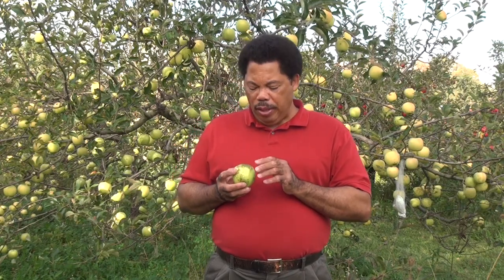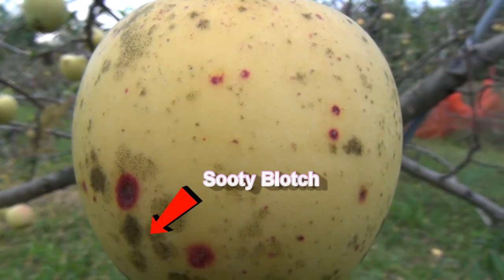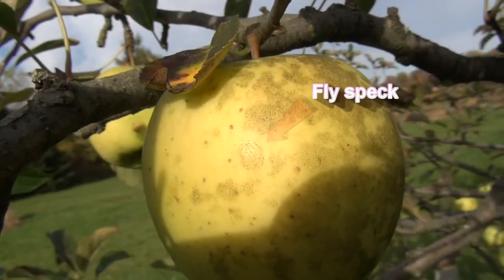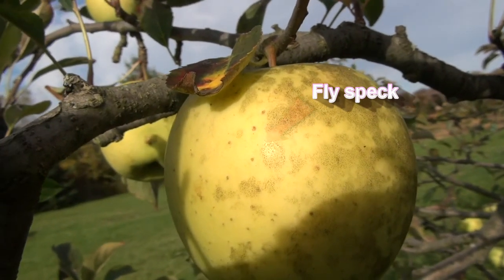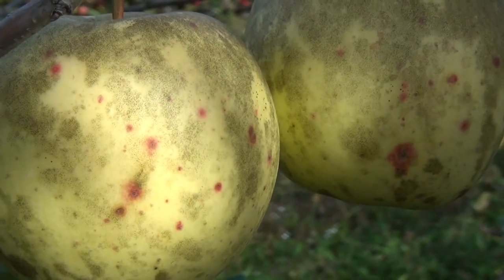This is sooty blotch and fly speck. There's not actually any fly speck on this particular apple — this is a Golden Delicious. Sooty blotch appears as greenish to black colored irregular spots, patches, or blotches. Fly speck appears as small black shiny spots that are spaced farther apart. Both of these fungi occur on the surface of apples, usually together, and may look bad but aren't really a problem from a standpoint of eating quality. These individual blotches can grow together to form larger areas on the fruit and can make the fruit look pretty bad.